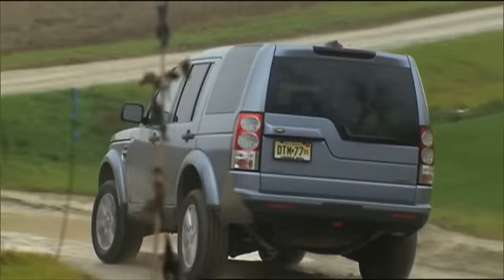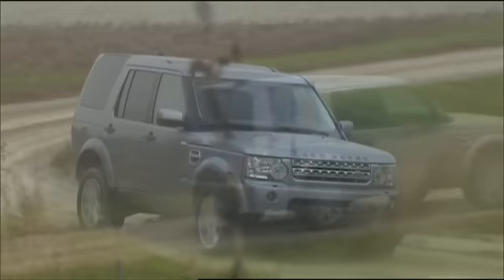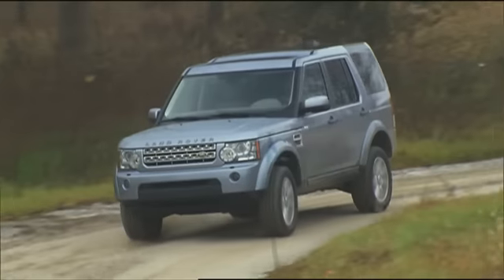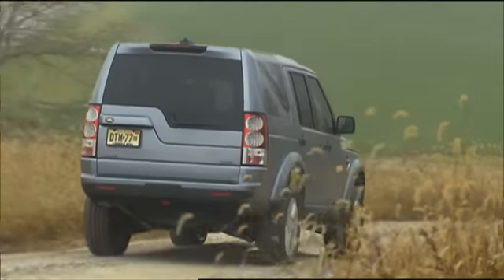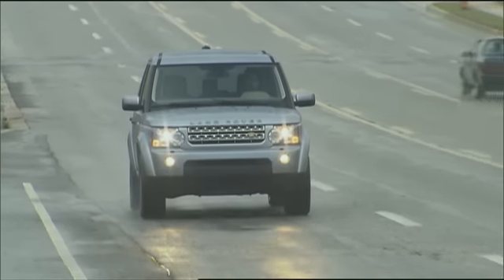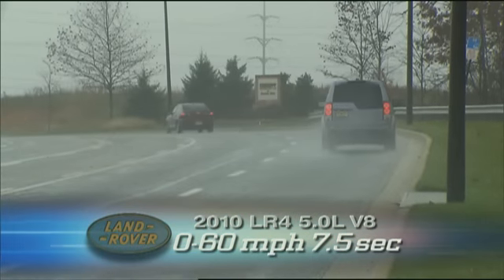Off-roading is at the core of Land Rover DNA, and the LR4 is the most intrepid vehicle in Land Rover's U.S. model range. Revisions to the sophisticated terrain response system provide a higher degree of versatility. Sand launch control is new, and rock crawl can now automatically apply the brakes in precarious low-speed situations. Our biggest complaints with the LR3 were slow shifts and a lack of power at the top end, but the LR4's V8 is smooth and torquey across its entire power band. Zero to 60 is a fine 7.5 seconds, a half-second better than our last LR3.